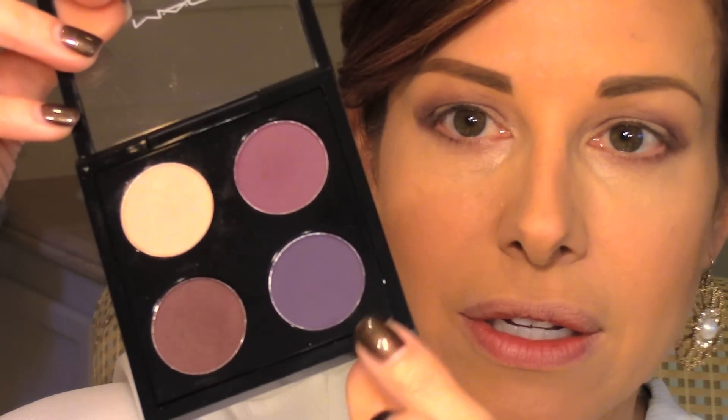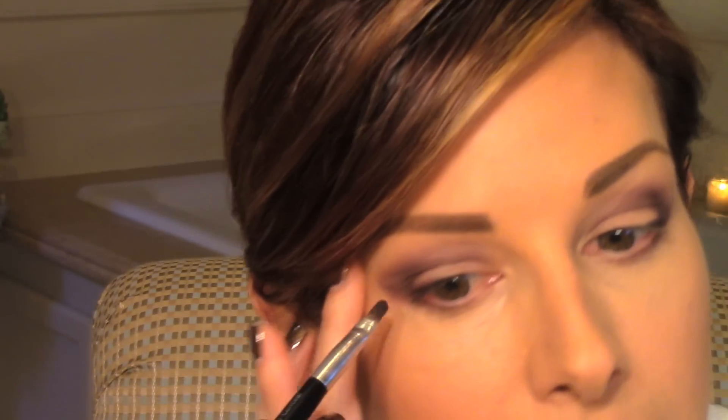Now I'm going to play around with this darker purple, this Indian Ink, and kind of work that on the outside and along the lash line and see what I think about that. And I'm using a real skinny brush to apply. Oh yeah, that's good. Just deepening the outer corners, coming out to a little bit of angle, a little triangle in the corner, and just right here along my lash line and finishing up on the other side.